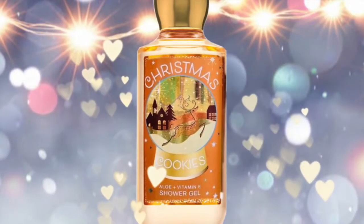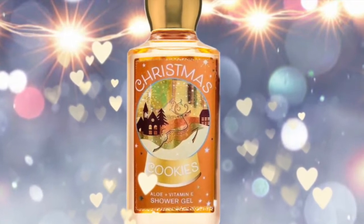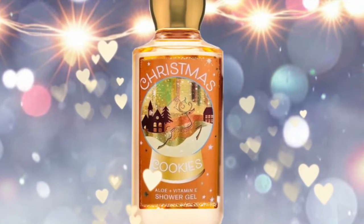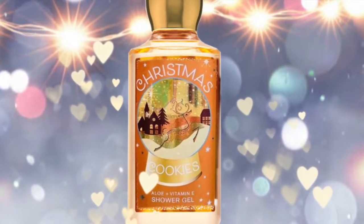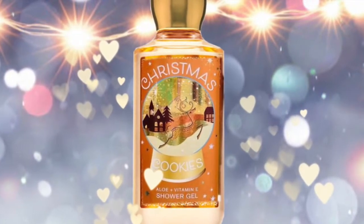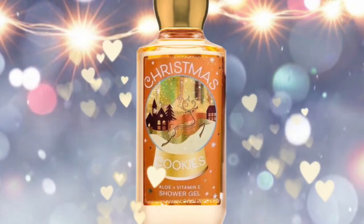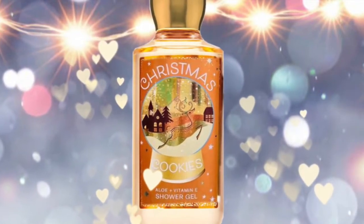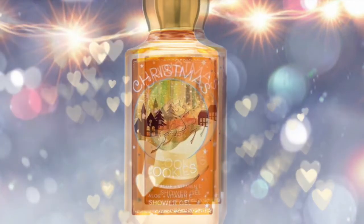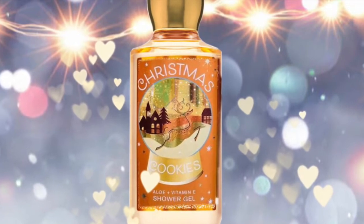Next we have Christmas Cookies, which became everybody's new favorite last year. The fragrance notes are creamy cookie dough, almond biscotti, and caramel wood. I like the color of it — it's like a Christmas sugar cookie color. It has a little snow globe with a reindeer and a little church in the background, like a little town on a snowy night.